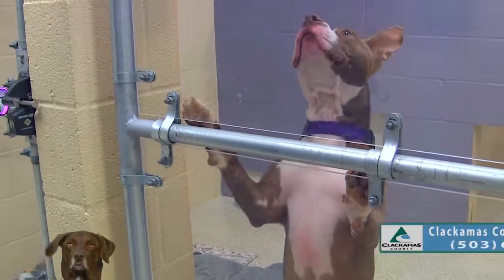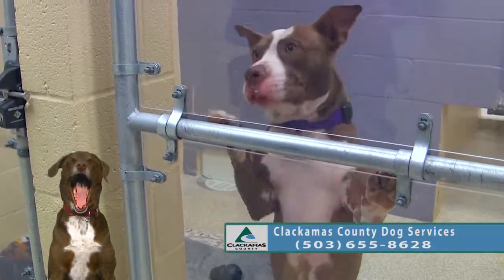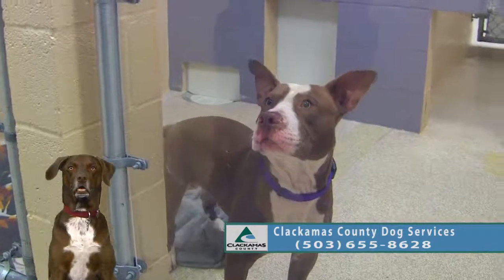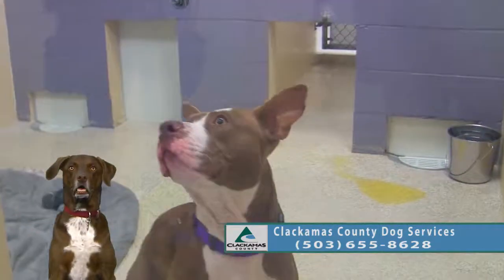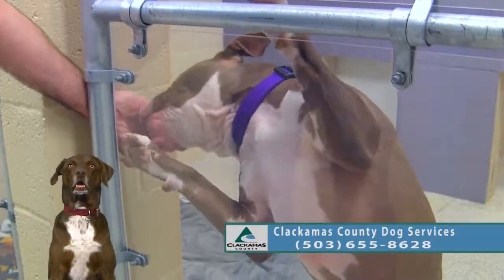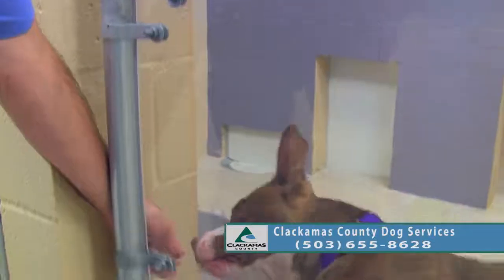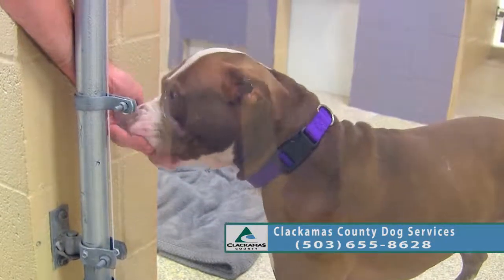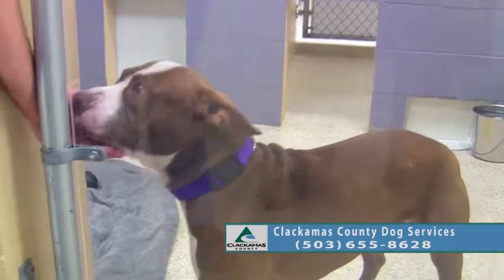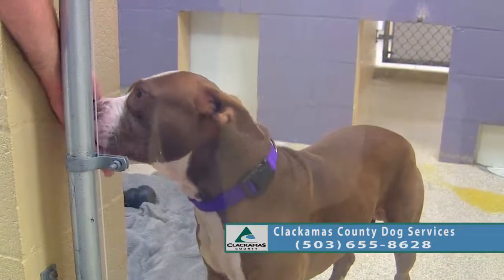This is Bronco. We have him listed at about a year old, so he is a youngster. He's a Staffordshire Terrier with some very cute ears — generally those lay flat, so he's definitely mixed with something. They're usually a folded ear. He is a big guy, but he's very gentle. You can see him take the treat nice and gently.